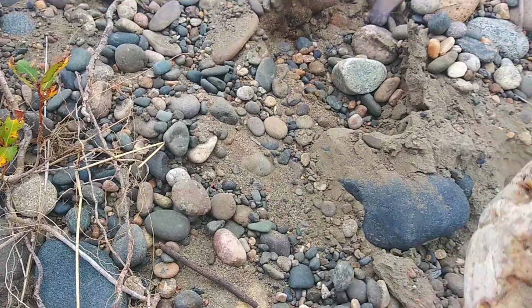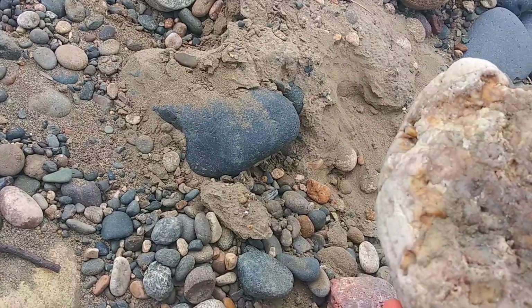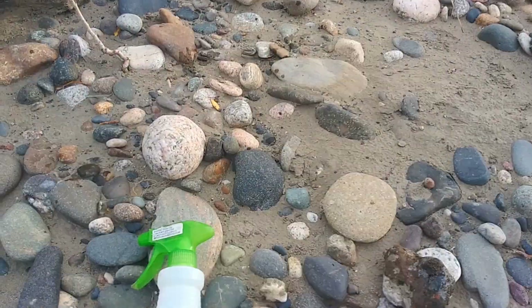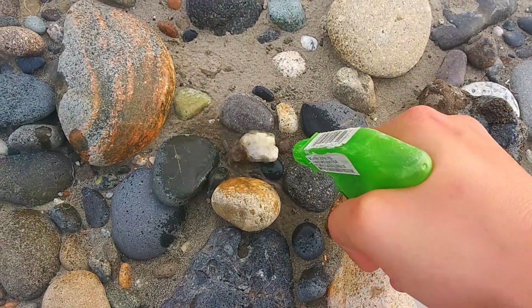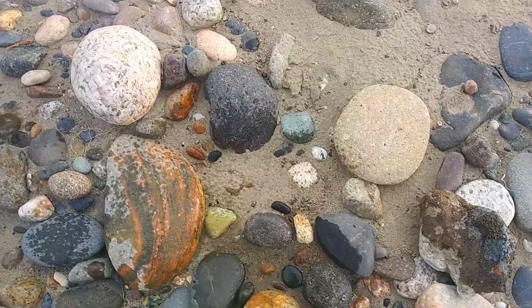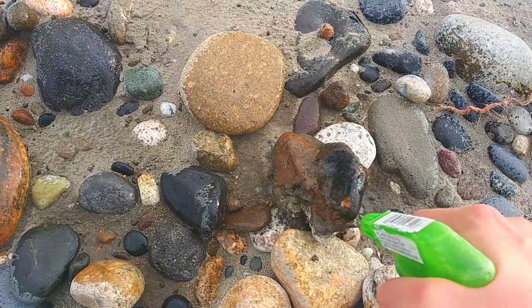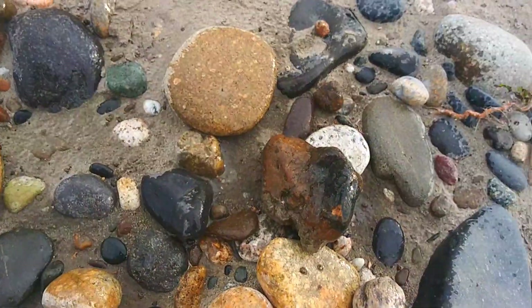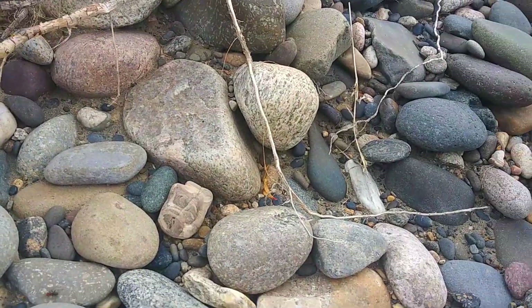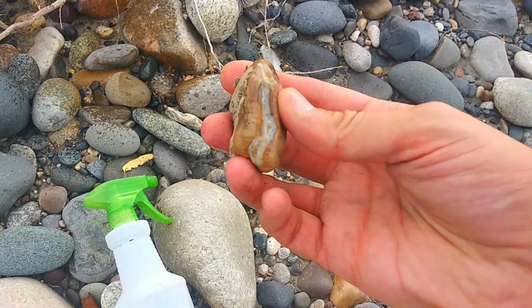I've got my spray bottle up ahead — I'll go grab it, but I actually stopped because of this. Is that a jasper? It looks more like chert, if I'm being honest. I don't know that I want to haul that honking thing out of here. That is a beautiful agate with a really nice crystal pocket. Definitely got to keep that. I found this — I wanted to spray it off, see what it was. It does not look like anything spectacular. That is a really nice piece — look at that vein of agate in there.